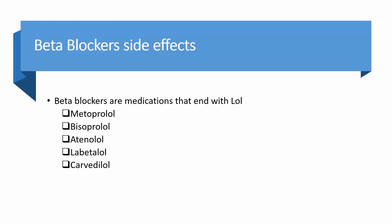Beta blockers are medications that end with LOL. These medications are used to treat high blood pressure, chest pain, abnormal heart rhythms, heart attack, essential tremors, anxiety, and migraine.